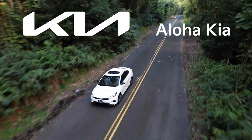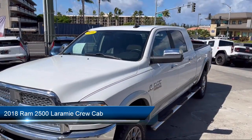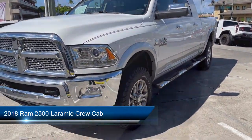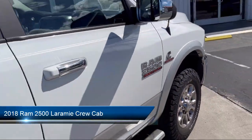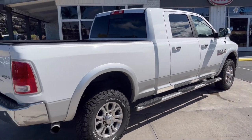Welcome to Aloha Kia, and here's a look at one of our great vehicles from our inventory. It comes equipped with power sunroof, park view rear backup camera, HD radio, and 5-year Sirius XM travel link service.